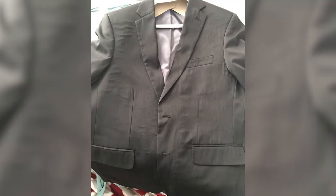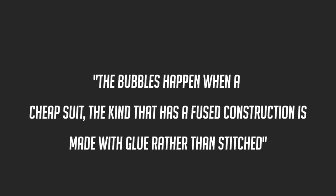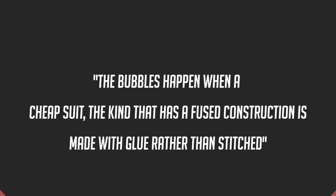Once a suit goes through the dry cleaning process, the chemicals, heat, and pressing involved play a big part on what happens to the internals inside. With fused suits, the glue starts to peel away from the fabric. We've all seen a suit that starts to bubble from the front, the shoulders start to look tired, and the lapel also looks a little tired. That's a result of the dry cleaning process, and the bubbling is a good indication of a poorly made or inexpensive garment.